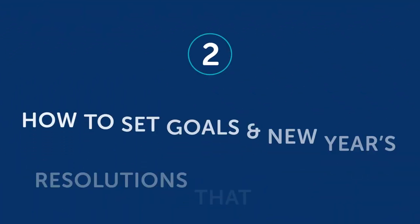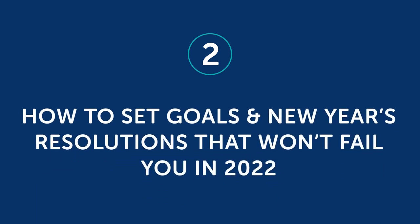We've covered what you need: goals, anchor points, reading, and grammar. Setting anchor points, knowing your own grammar, and reading are simple enough — but how do you set goals that don't lead you to failure? Part two: how to set goals and New Year's resolutions that won't fail you in 2022.